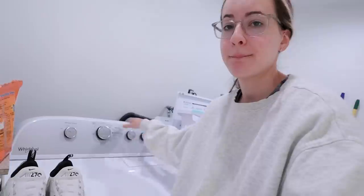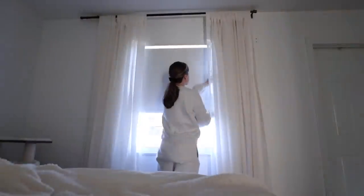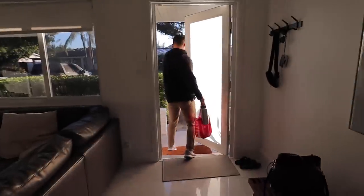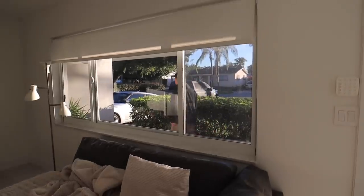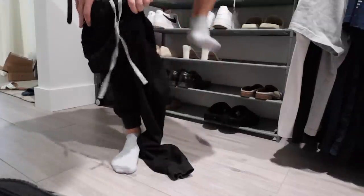My scrubs are in the dryer as usual. I'm gonna fluff them up a little bit so they're not wrinkled. Off he goes — off to work.